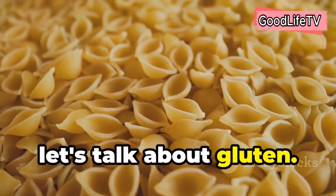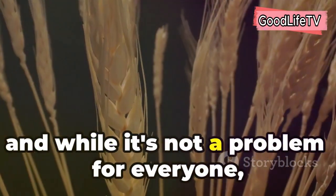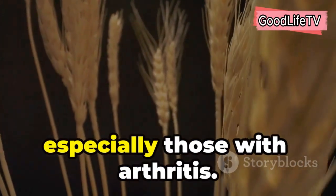Now let's talk about gluten. Gluten is a protein found in wheat, barley, and rye, and while it's not a problem for everyone, it can trigger inflammation in some people, especially those with arthritis.